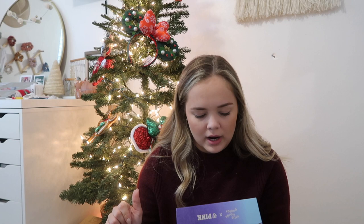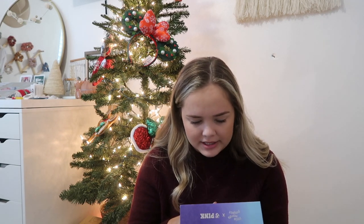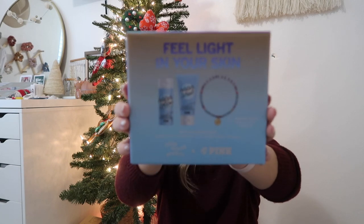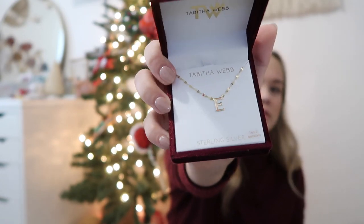My mom also got me this Victoria's Secret 'Feel Light in Your Skin' set — I think it's a lotion, a water scrub, and then a little bracelet that says 'Good Energy,' which I thought was really cute. And from my sister and her girlfriend, I got this really pretty little 'E' necklace — super cute, gold and dainty, all of my favorite things.